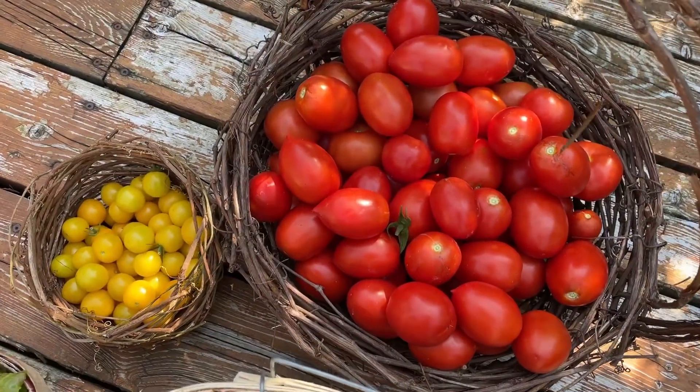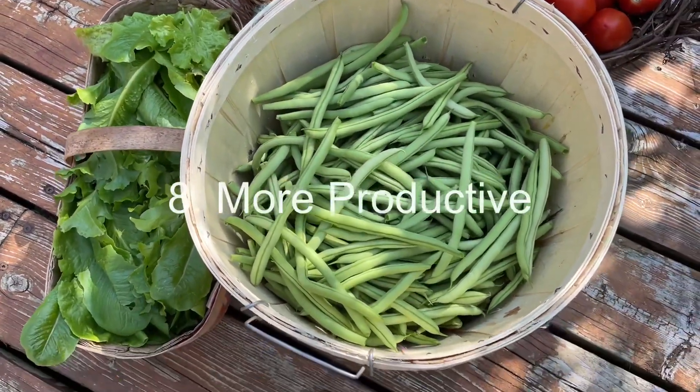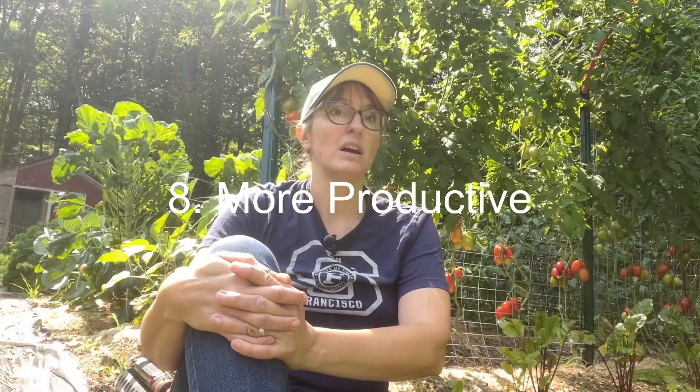The last thing is the sheer volume of crops you produce — you just produce so much more. I had the same row space of climbing beans and I used to pick about six quarts of beans every week from three 10-foot rows. Now I've got three 10-foot rows as a bean tunnel and I'm getting half a bushel of beans every week. The increase in production is astronomical — I never would have thought it would make that much difference.